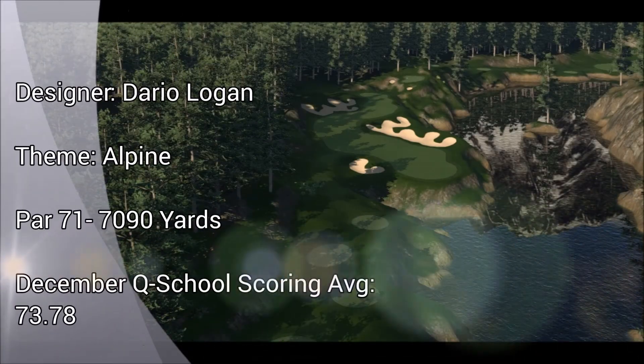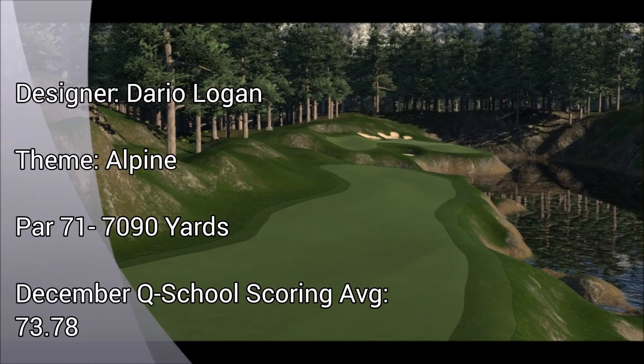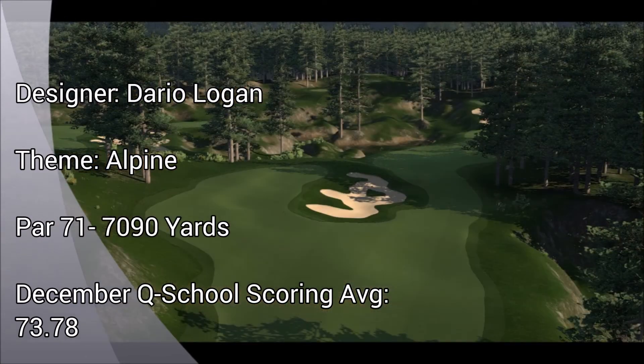Q School finishes with a bang at Crawford Mines. This stunning alpine course features some incredibly tricky holes, and some greens that walk the fine line between nicely playable and an absolute nightmare. For many of you, your round at Crawford will ultimately decide which tour you'll be playing in, so make sure you have complete focus here. Crawford can turn out some low scores with effective course management.